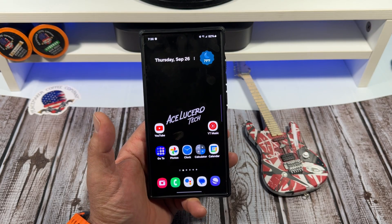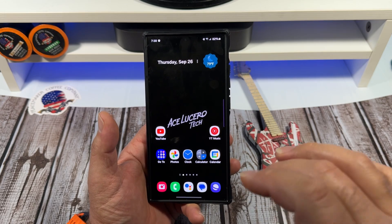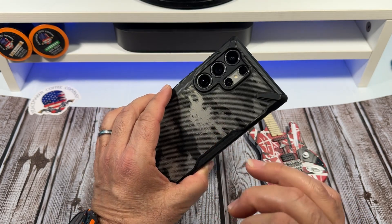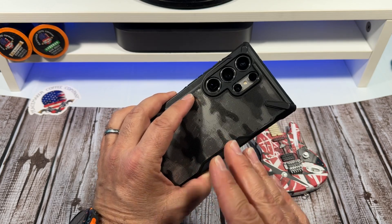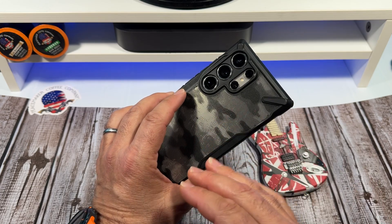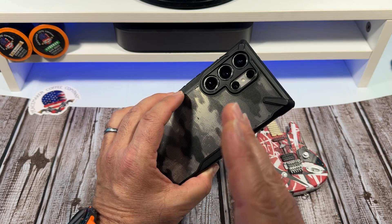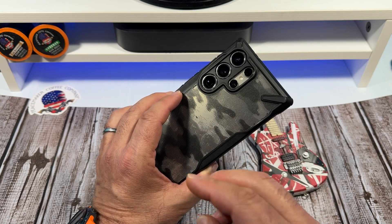Hey, how is it going everybody? Samsung's long-awaited One UI 7.0 beta may finally arrive next month. The Galaxy S24 series is expected to receive the beta update first. However, the latest flagships won't be the only ones to get early access to the big feature update that brings Android 15. The company will also launch beta programs for other devices.